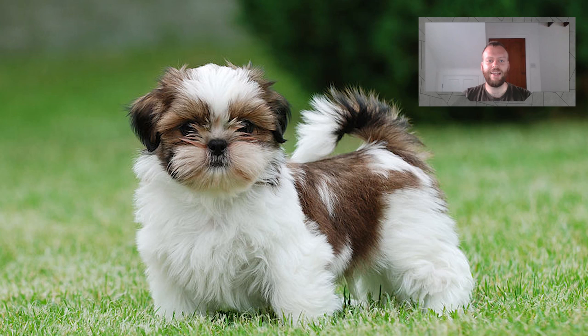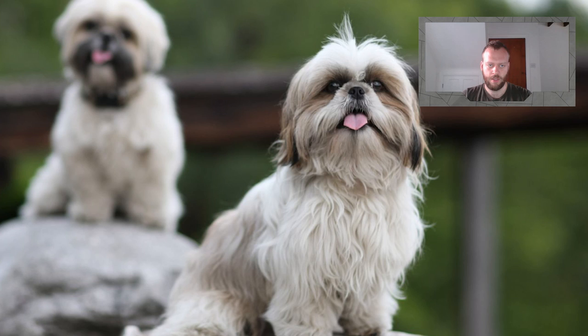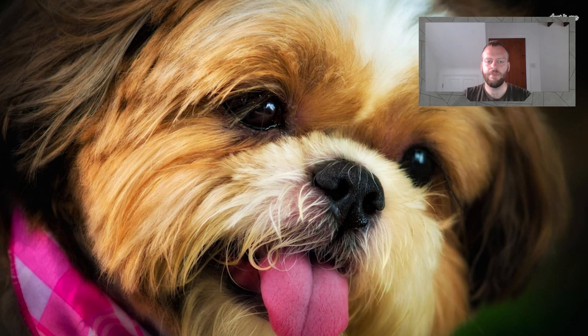Shih Tzus are energetic, lively little dogs that thrive on human companionship, and for decades they've been among the most popular family pets and companions throughout the world and in the UK for good reason. They're bright, alert, smart and loyal to their owners — sharing a home with a Shih Tzu is a real pleasure. Known for their boldness and longevity, these little dogs are also highly adaptable by nature, being just as happy living in an apartment as they are in a house.